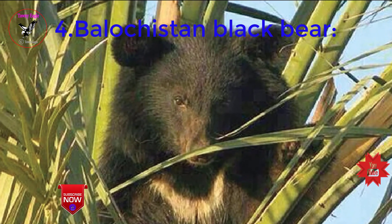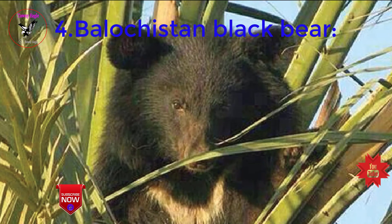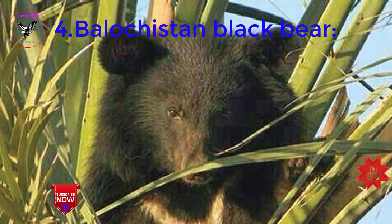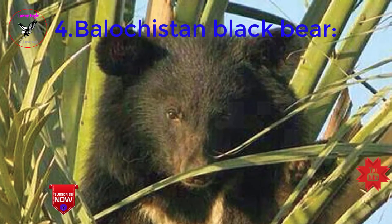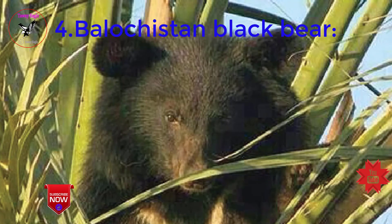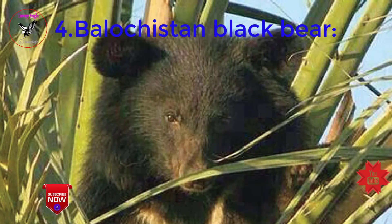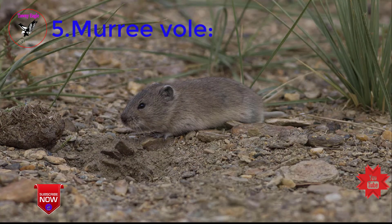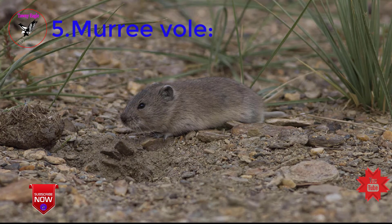Those that survive are threatened by hunting due to demand for bear parts in traditional Chinese medicine. WWF-Pakistan aims to assist the Balochistan government to establish a protected area for the Balochistan black bear and to prepare a recovery plan. Next, Murray Vole. The Murray Vole, Hyperacrius hydeii, is a species of rodent in the family Cricetidae, endemic to Pakistan, and listed as least concern.